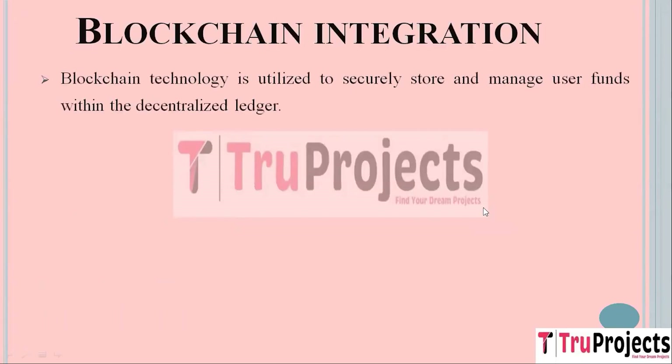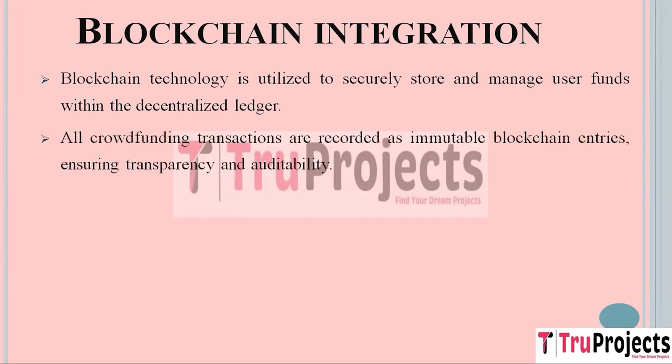Blockchain integration: Blockchain technology is employed to provide a highly secure and trustworthy environment for storing and managing user funds. It ensures that users' funds are kept safe from unauthorized access or tampering. The blockchain ledger acts as a decentralized vault, making it extremely difficult for anyone to compromise security. All crowdfunding transactions are permanently recorded on the blockchain as immutable entries — once a transaction is added, it cannot be altered or deleted — enhancing trust and accountability within the platform.